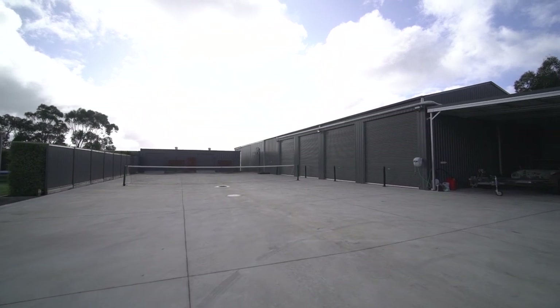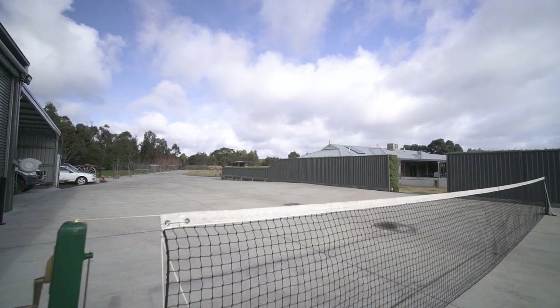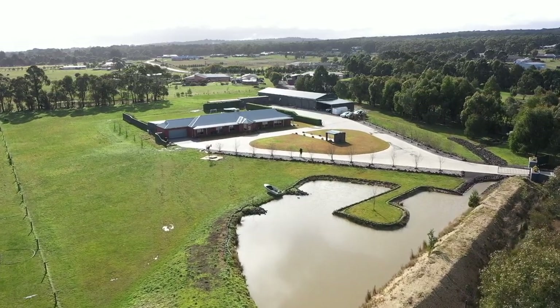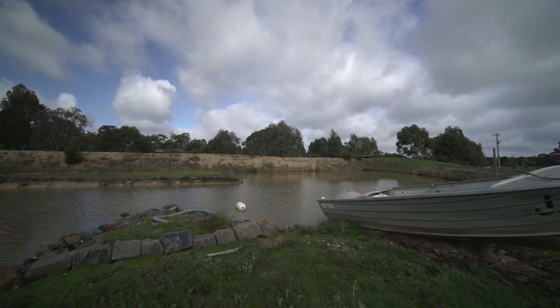There is an extensive concrete area which can double as a tennis court, with all water draining to the feature dam and stormwater tank. The automatic sprinkler system for the garden also uses this recycled water.